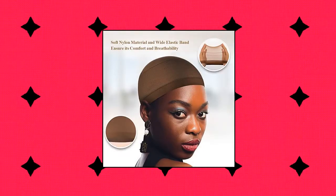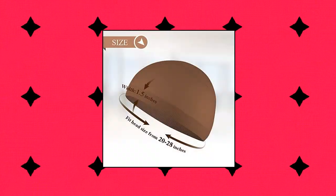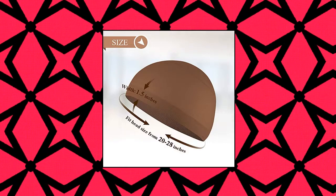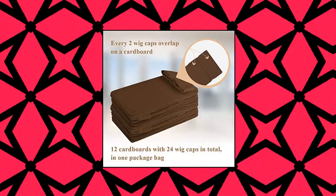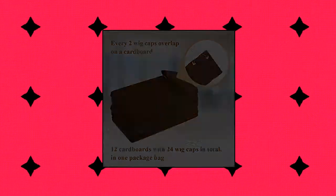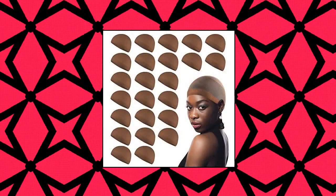Mekers dark brown wig caps for women. Every two brown wig caps overlap on a cardboard; 12 cardboards with 24 pieces brown dome wig caps in total are packed in a package bag. These brown stocking wig caps are made of soft nylon material, which ensures breathable and airy wear even all day, bringing a comfortable using experience, with a stretchy elastic band on the brown wig cap.